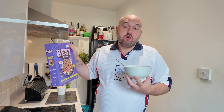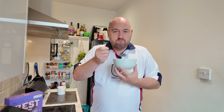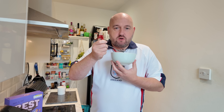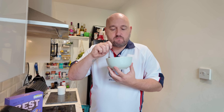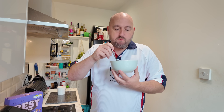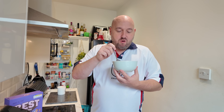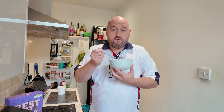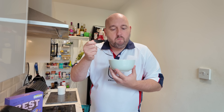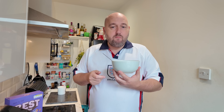Definitely crunchier. Choco Crunch. It's like a cross between shredded wheat and cocoa pops, but crunchier. It's like crunchy shredded wheat. It's decent. What will be the teller — will it turn this milk into chocolate milk like Coco Pops does? I do think I would have preferred the caramel one. Well, it is what it is.